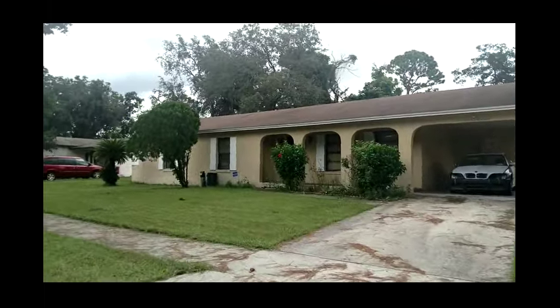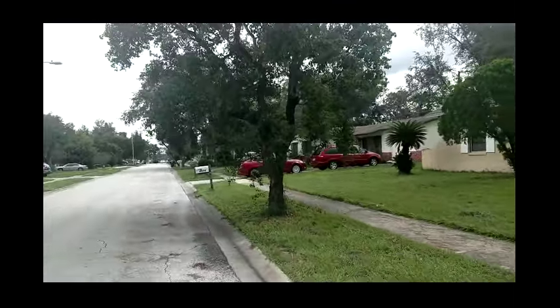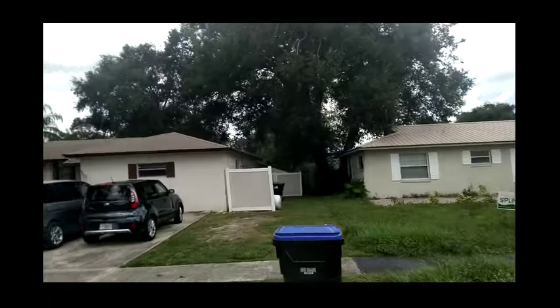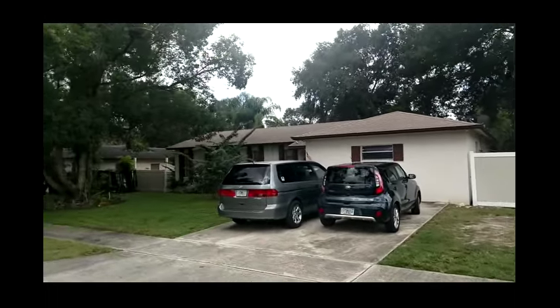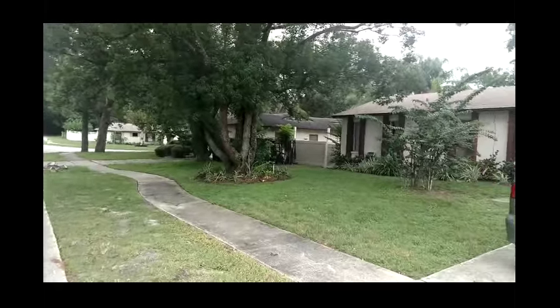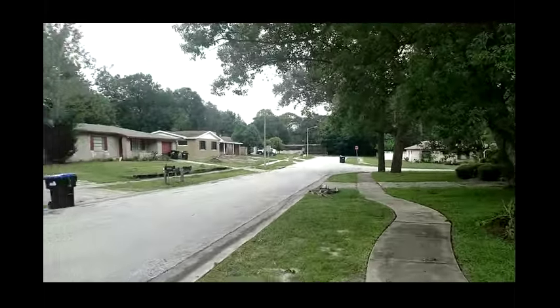A picture is worth a thousand words, and video is worth thousands and thousands of pictures here on La Vista in West Orlando. What you're gonna feel is what it's really like — this house is just beautifully renovated and you're really gonna like it.